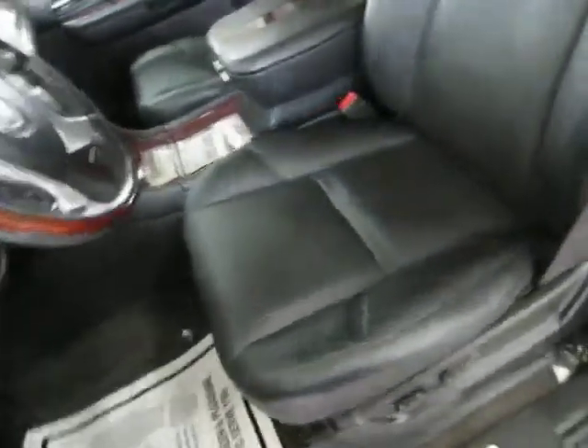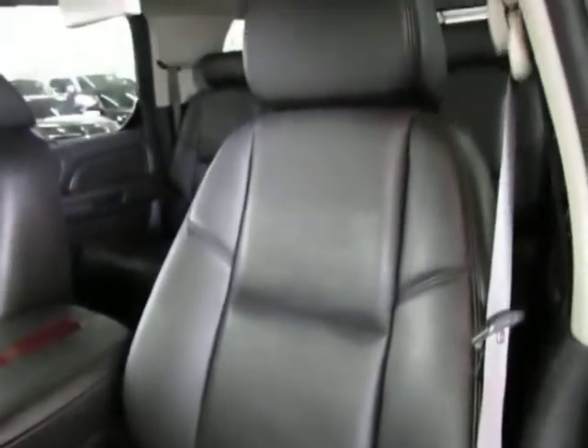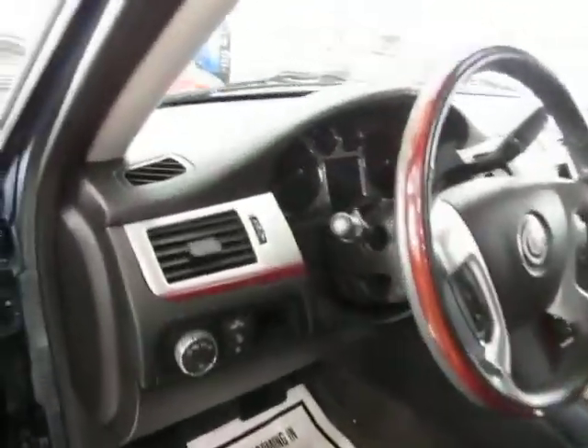Let me pan over the seating area so you can see it's in great shape — without any cuts, tears, or burn holes. There are no burn holes anywhere in the seats, door panels, headliner, or carpeting. And there's no odor of smoke, so it looks like the previous owner may have been an outdoor smoker.